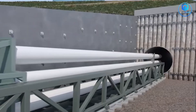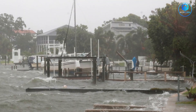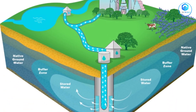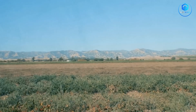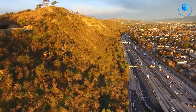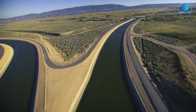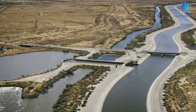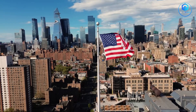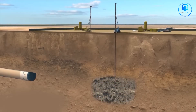The answer could determine whether other American states attempt similar climate adaptation projects. Florida might need massive storm surge barriers; Texas might need underground water storage; New York might need flood tunnels. California's tunnel is a preview of the infrastructure choices climate change will force on every developed region: build expensive adaptation projects now, or pay even higher costs for emergency responses later. Water security is becoming a national security issue — countries that can't provide reliable water face instability, migration, and economic collapse. California's tunnel is as much about maintaining American prosperity as it is about moving water.